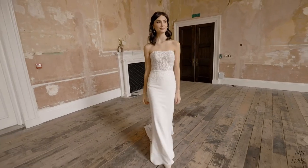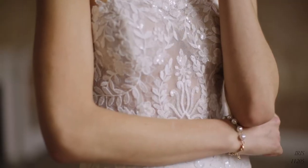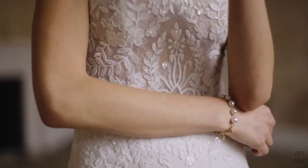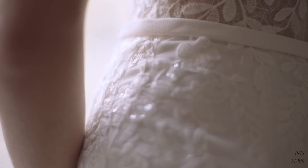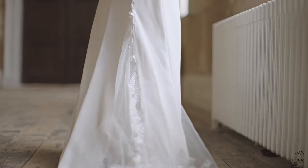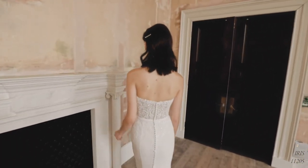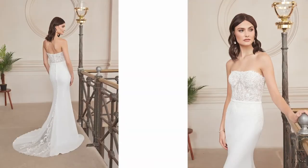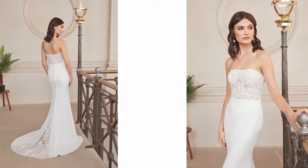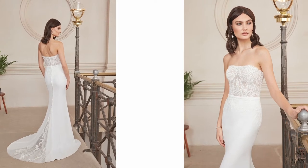Iris, style 11205, is an elegant crepe fit and flare gown with a risqué illusion bodice and contemporary straight-across neckline. The bodice is created from layers of Chantilly lace and sequin embroidered appliques that cascade past the natural waist for a flattering effect. The simplistic clean skirt reveals an unexpected godet at the back, lined with Chantilly and adorned with appliques. A crepe bias belt defines the waist, and covered buttons run down the back of the bodice to the start of the godet. You can also order this dress with the bodice fully lined as 11205LND.